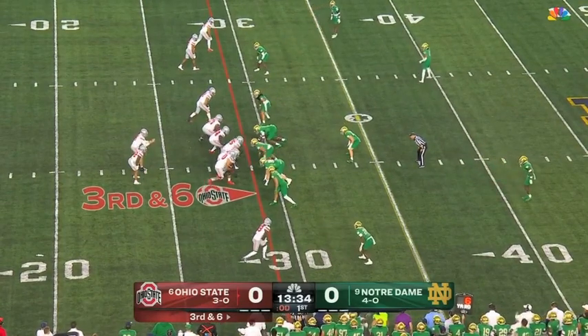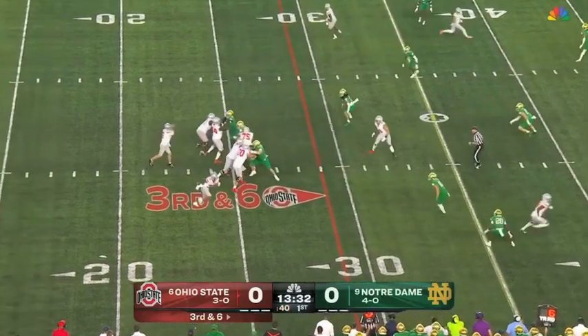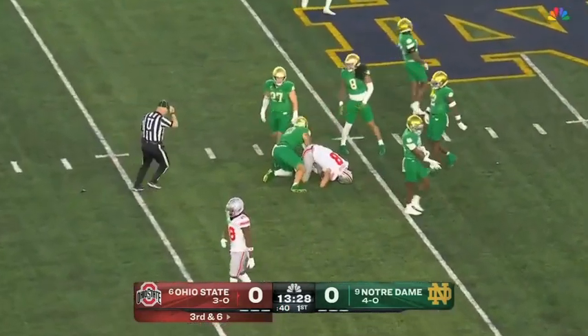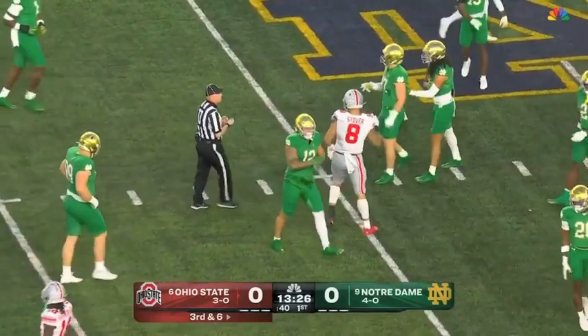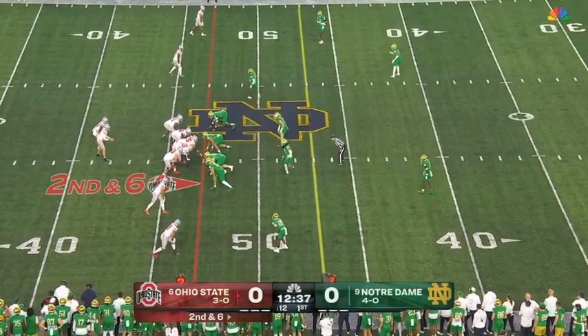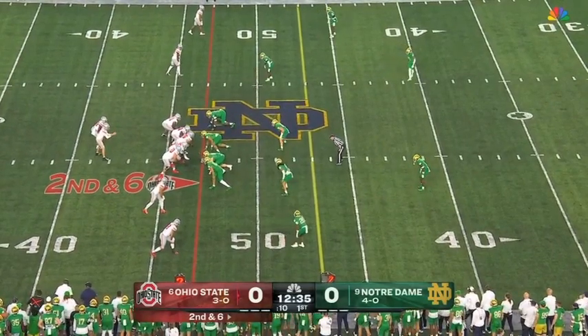Third and long. McCord settles, fires — Stover, first down. The transitioned tight end who has shown incredible ability, and it has kind of alleviated some of the pressure for himself. He's played a little bit more relaxed in the last two weeks.